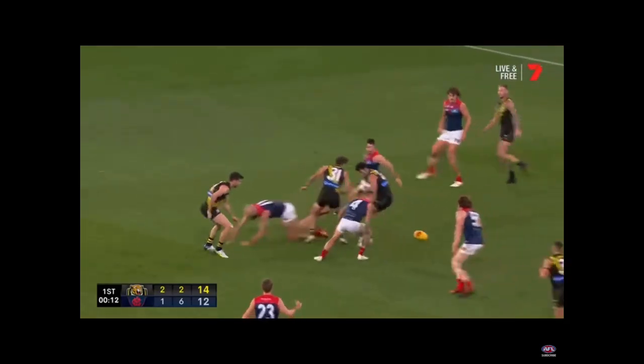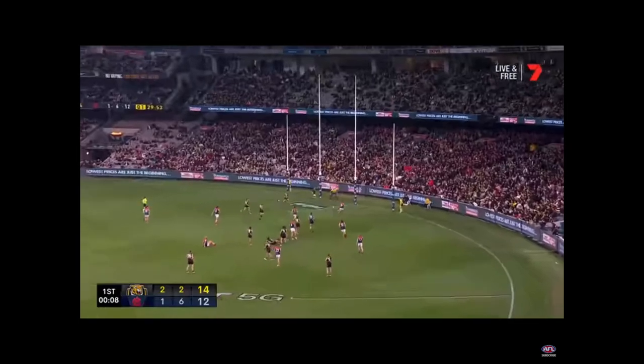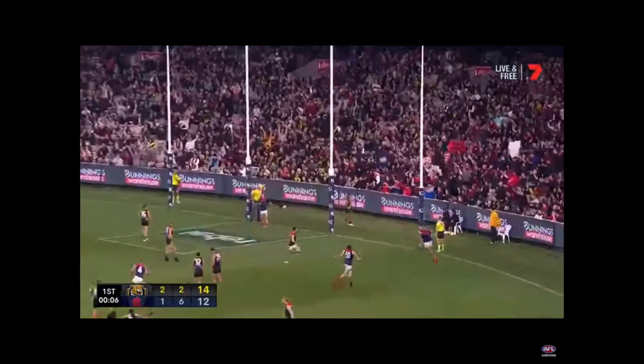Brown is at the fall of the ball. Almost gone. Harms tried to work his way through. They will lead at quarter time. Can you believe that?